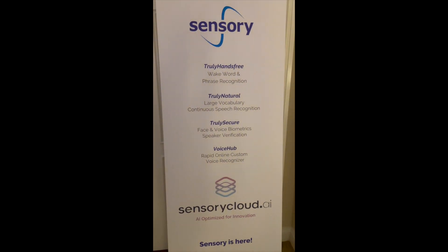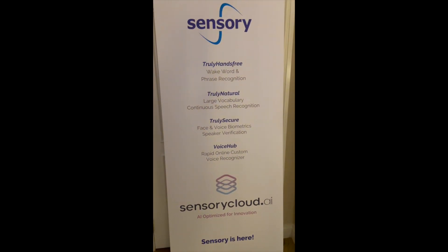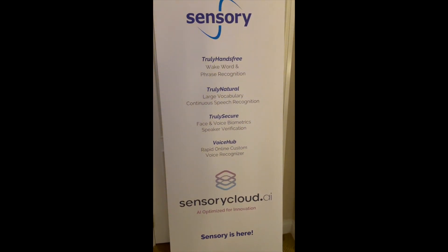This is our new cool sign. It shows all of our different technologies, including our new SensoryCloud.ai solution. Very exciting about that.